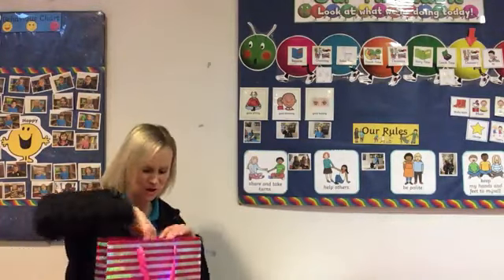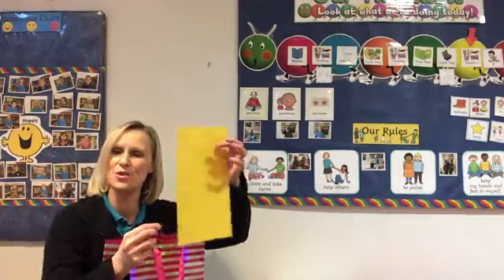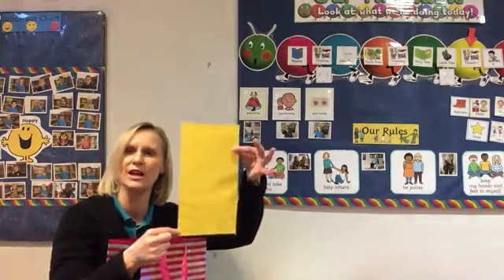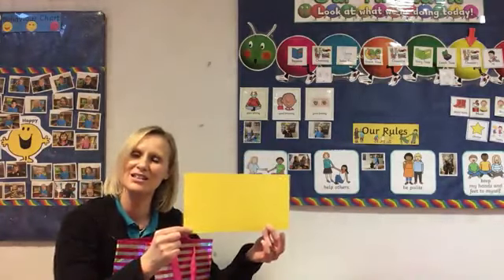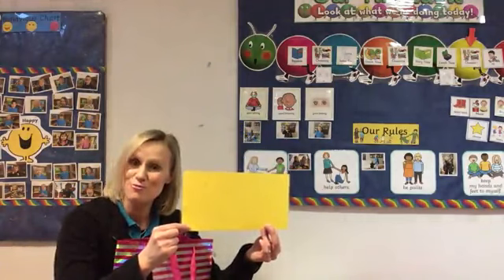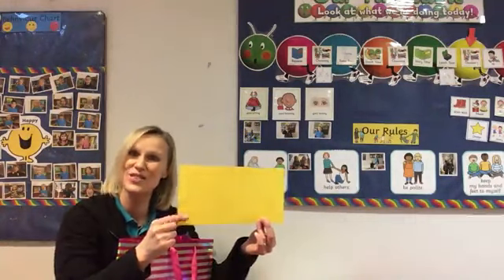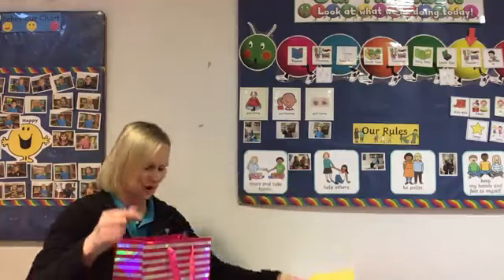Let's keep looking. Does anybody know what this shape is? I could hold it like this, or I could hold it like this. Does anybody know what this is called? A rectangle. Well done! This is a rectangle.